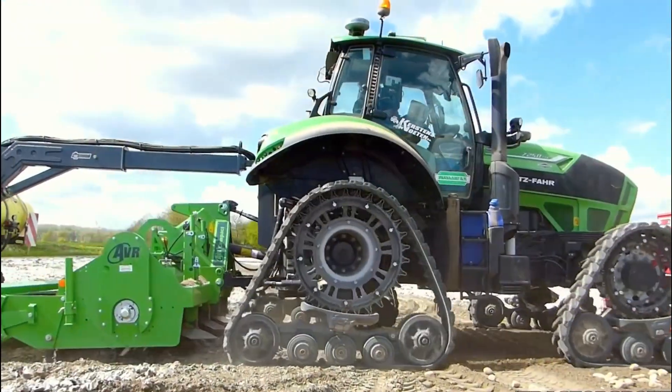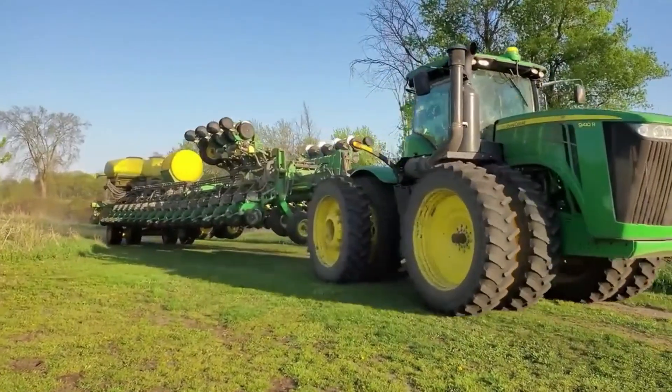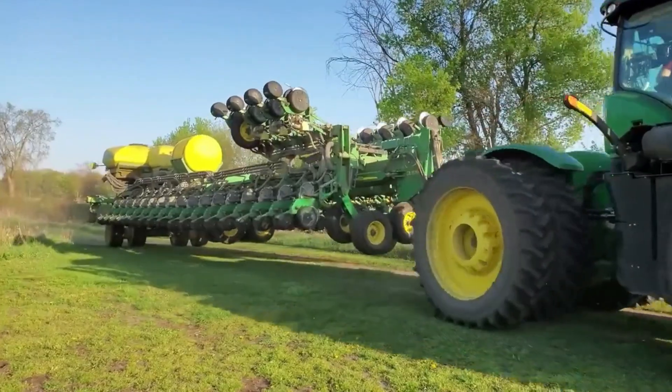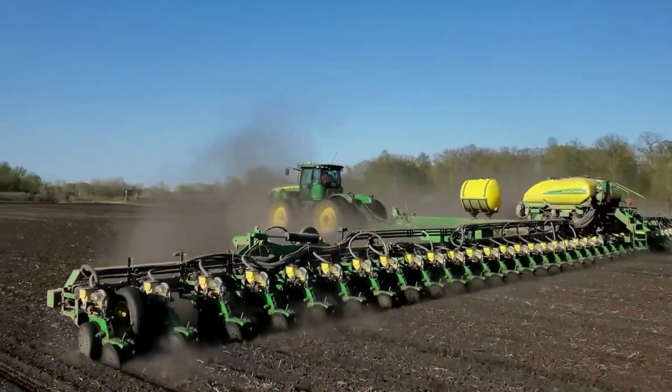3. Planters and Seed Drills. Planters and seed drills are used for planting seeds in fields. Modern planters and seed drills come with precision technology, allowing farmers to plant seeds with better accuracy and at the optimal depth.